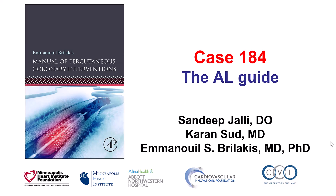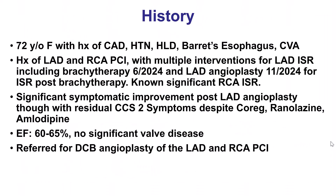This is a case illustrating some of the risks associated with using the AMPLATZ left guide. The patient was an elderly woman who had multiple comorbidities and multiple prior interventions in the LAD as well as the right coronary artery. She has had multiple repeat interventions in the LAD and had significant angina.